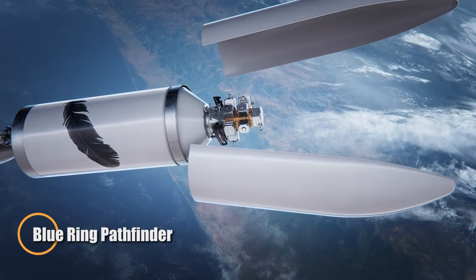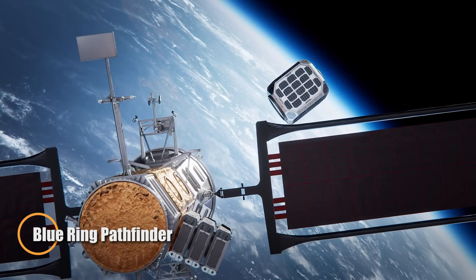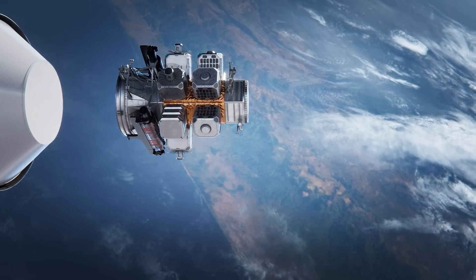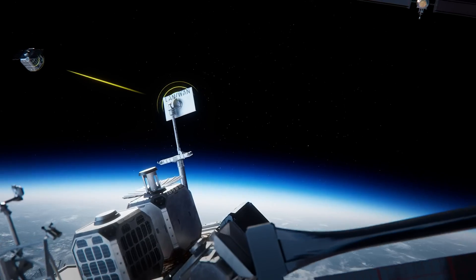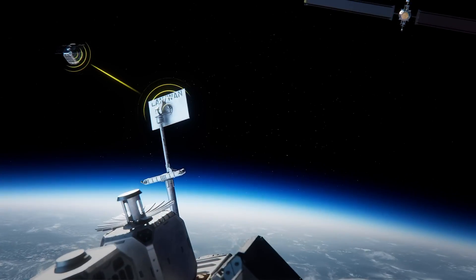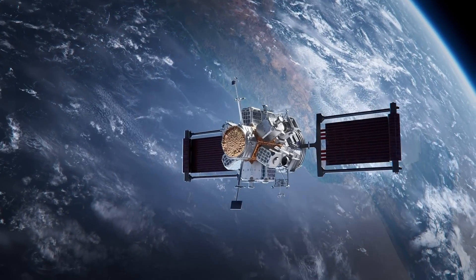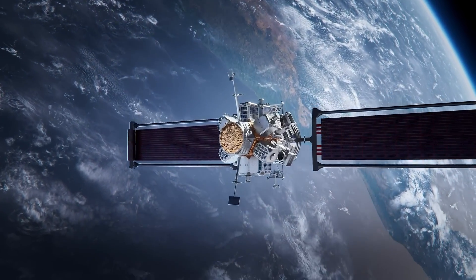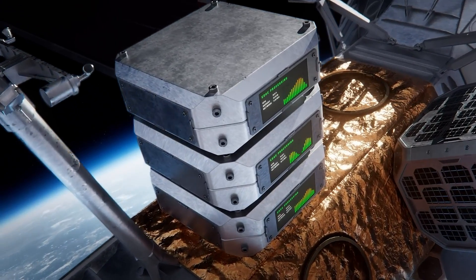Blue Ring Pathfinder by Blue Origin is set to redefine space operations with its innovative orbital platform. Designed to launch on the debut flight of the New Glenn rocket, this compact, ring-shaped system attaches around the rocket's second stage. Rather than separating immediately, it remains integrated for six hours, showcasing its ability to operate in space while still connected to the launch vehicle.